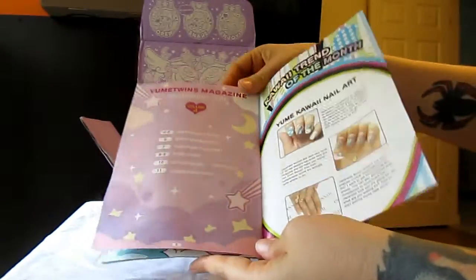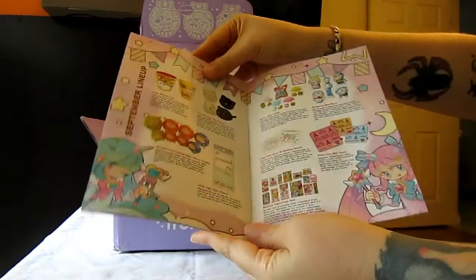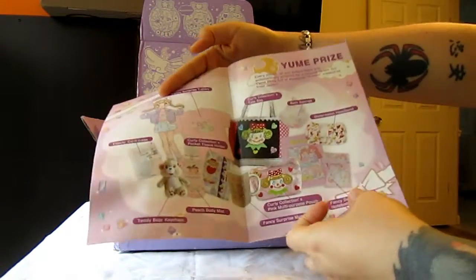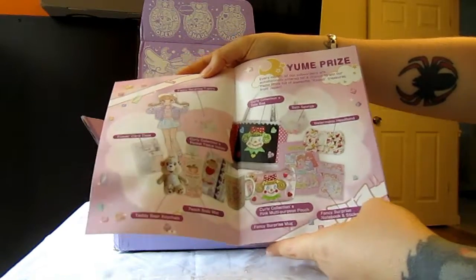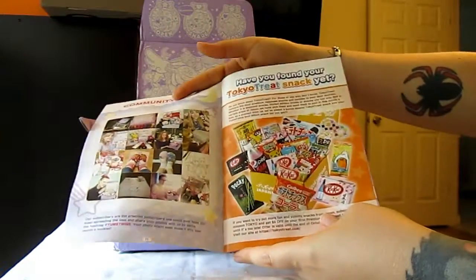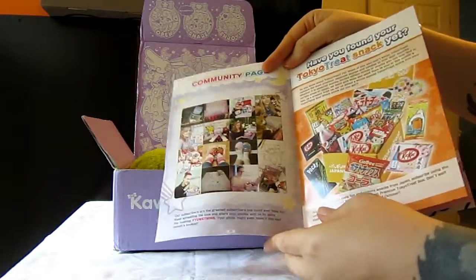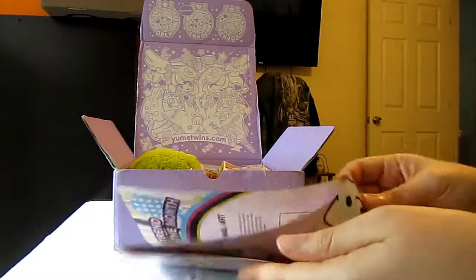The booklet shows some of the trends, the item lineup, and more of the items. They also have a photo contest going on, and the Yume Prize — which is kind of like their lucky treat where you can win the bigger box if you're subscribed. And if you use social media, you can hashtag NewMateTwins and you may get featured in their book. So let's see what kind of cuteness we have this month.